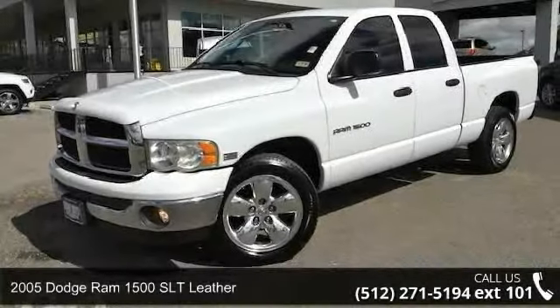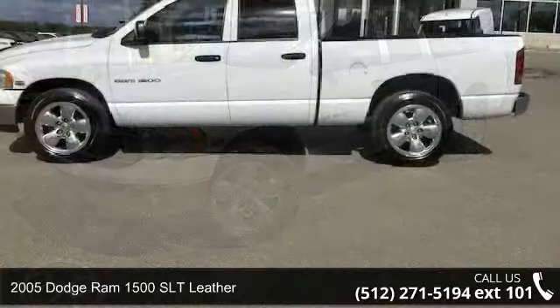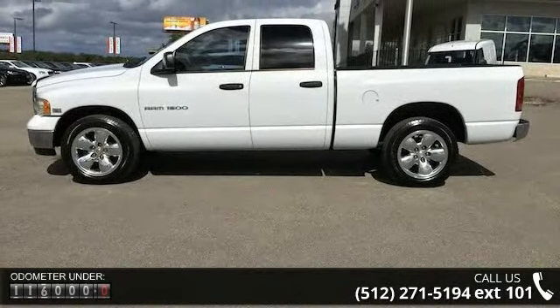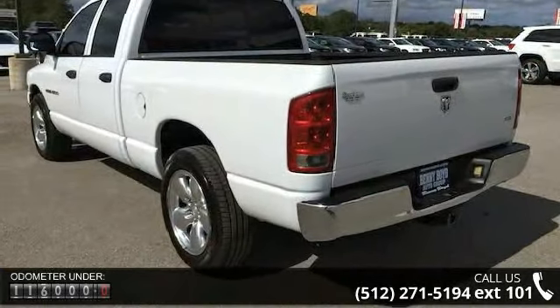Arrive in style with this 2005 Dodge Ram 1500. If you are looking for an automobile with great features, look no further. This vehicle comes with a reliable 8-cylinder engine connected to a smooth shifting automatic transmission.